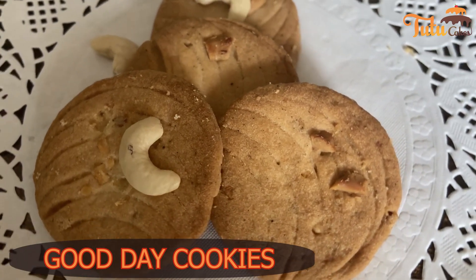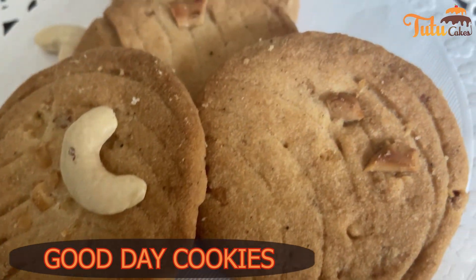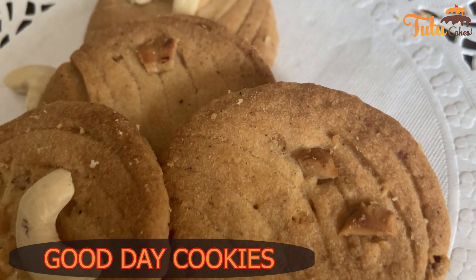Then, we have made Good Day Cookies, or Good Day Biscuits. It has a very rich taste of cashew and a buttery flavor.